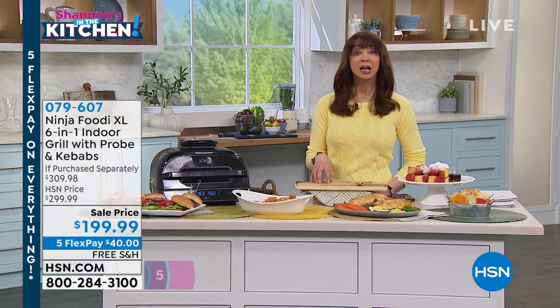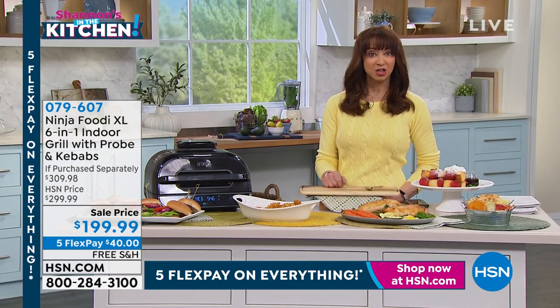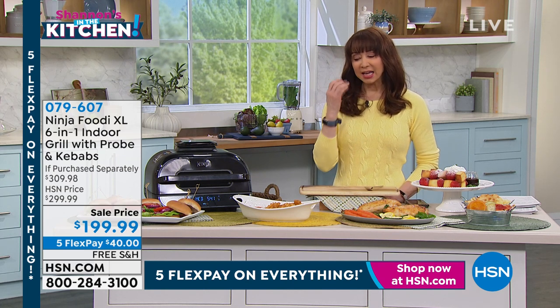I love to be in the kitchen, but for me to say this has been maybe outside of my very first pressure cooker, the biggest game changing appliance I have ever purchased here at HSN.